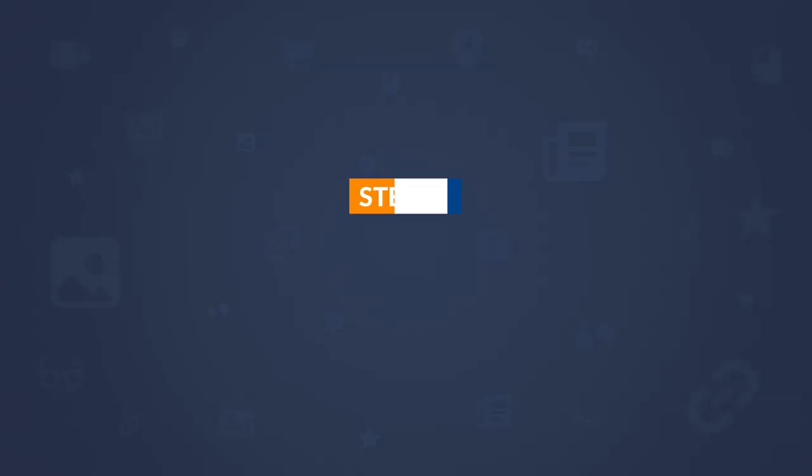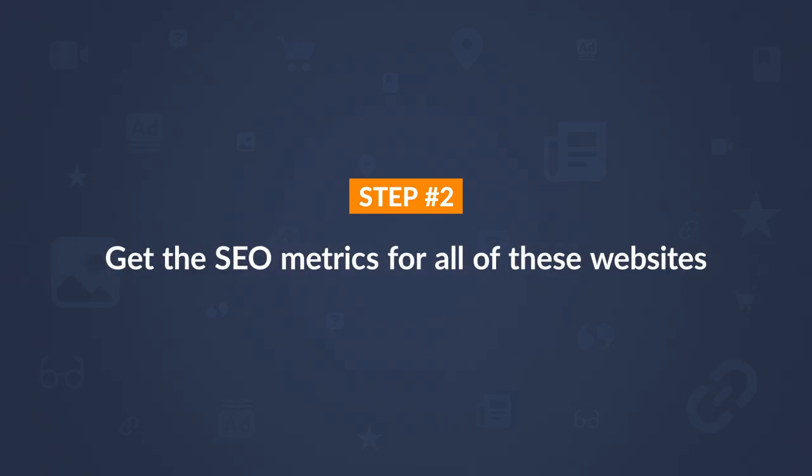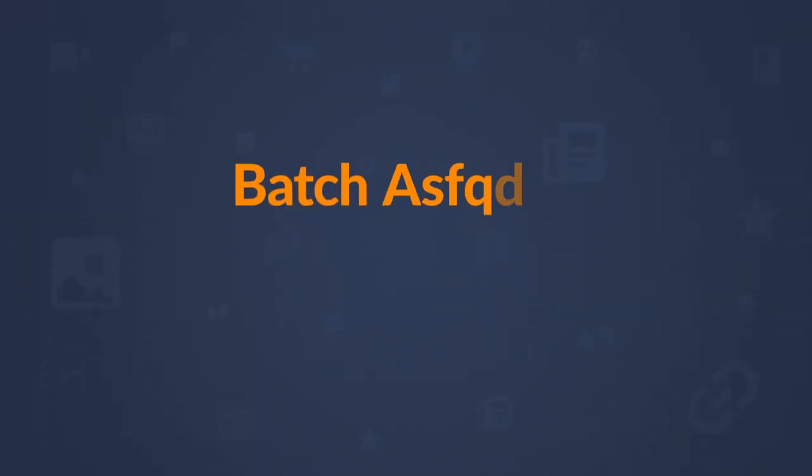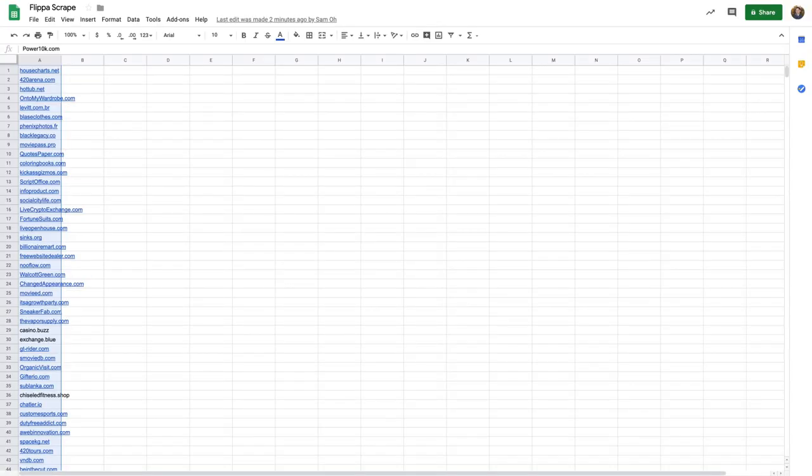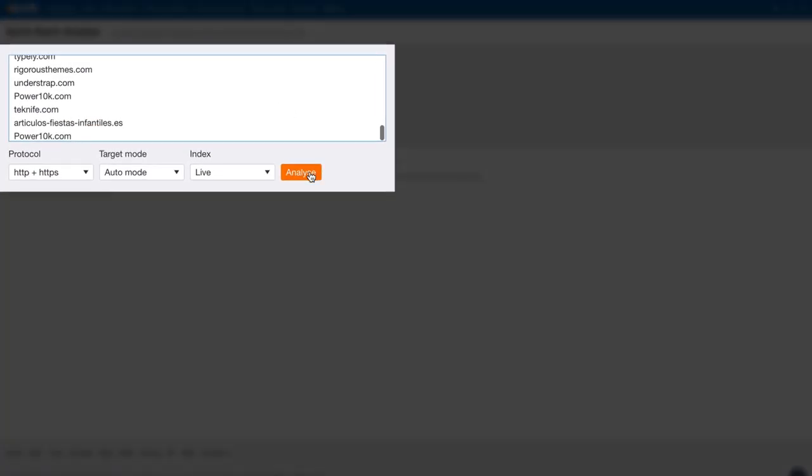To scrape the domains, I'll use a Chrome extension called Scraper, which is completely free. Once installed, right-click anywhere on the page and choose Scrape Similar. Enter the XPath code in the selector section and a period for the columns — I'll leave this code in the pinned comment. I'll copy all results to the clipboard and paste them into a Google Sheet, then go to the next page and repeat until I've scraped all websites within my filter parameters.